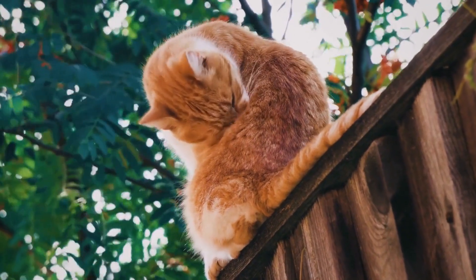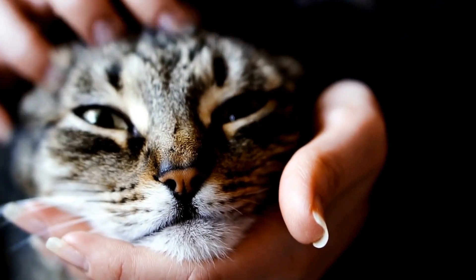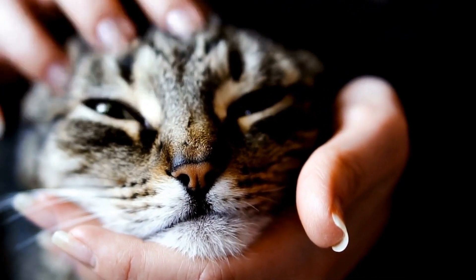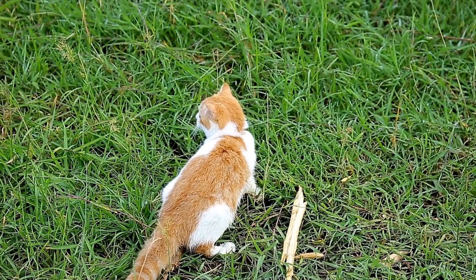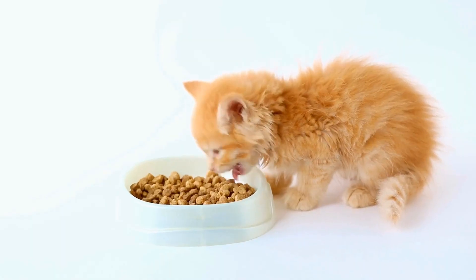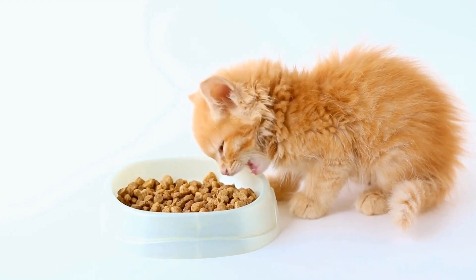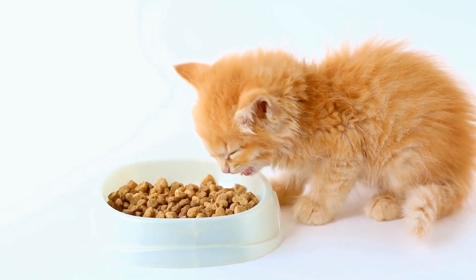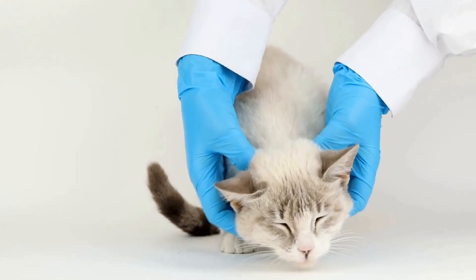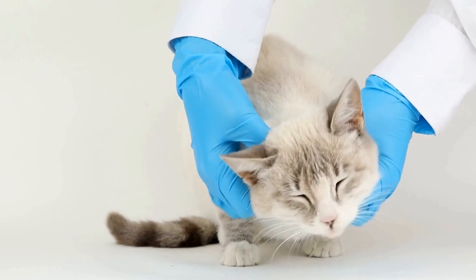Five: play and exercise. Cats are natural hunters and need regular physical and mental stimulation to stay content. Ensure that your cat receives plenty of playtime and exercise throughout the day. Engaging in interactive play sessions with toys that simulate hunting behaviors can help redirect their urge to chew on cords. Tire them out with activities like chasing a feather wand or engaging in puzzle games before leaving them unsupervised.